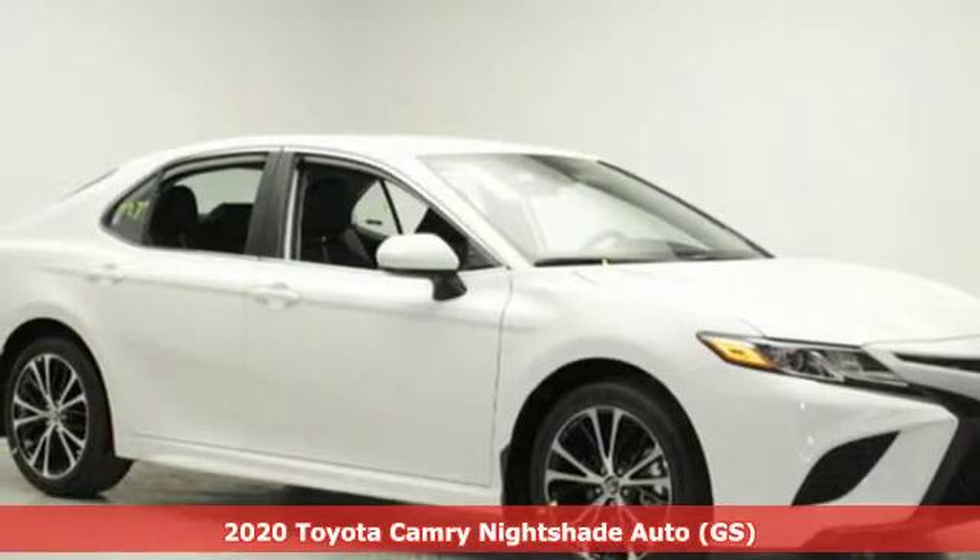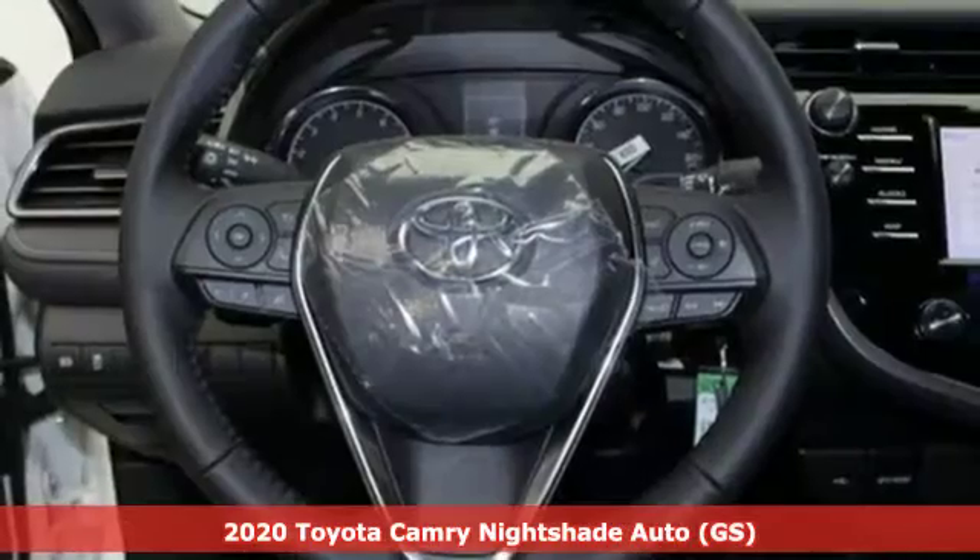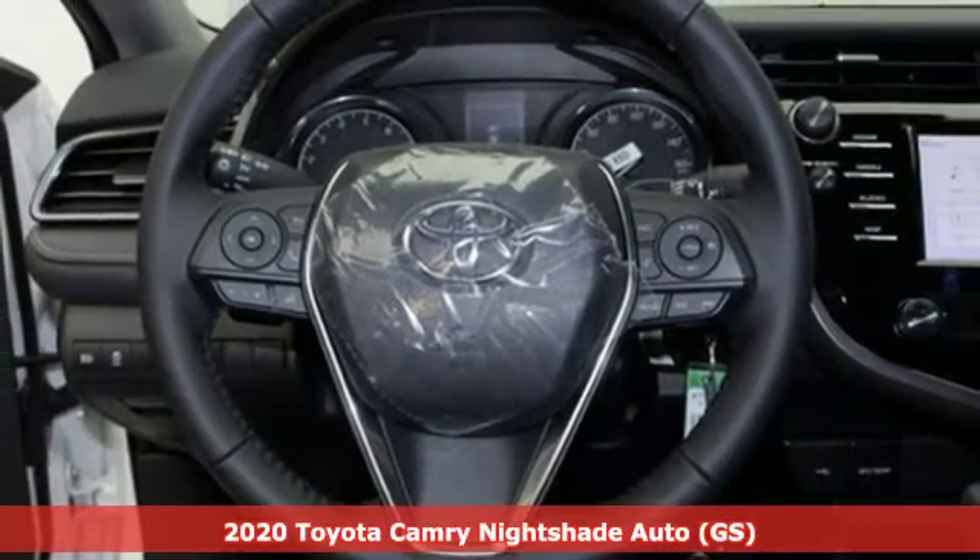Here's a new 2020 Toyota Camry. Toyota: steered by ingenuity, driven by passion.